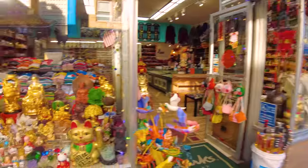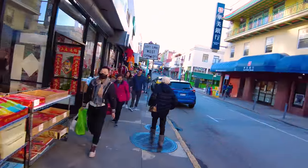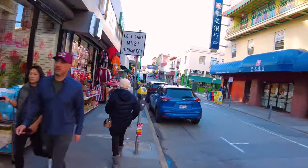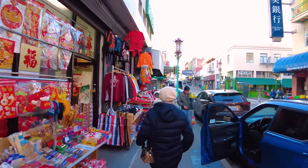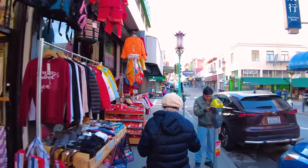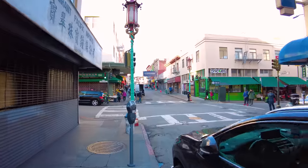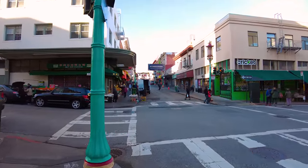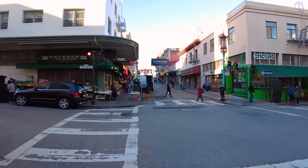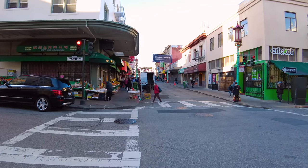We've got the waving cat right there saying hello. The funny thing about the waving cat is that the waving motion is actually the 'come here' gesture in Japanese culture. So while it looks like it's waving at you, that motion is actually intended to bring money, wealth, and prosperity into the store - that's why they put the waving cat out front.